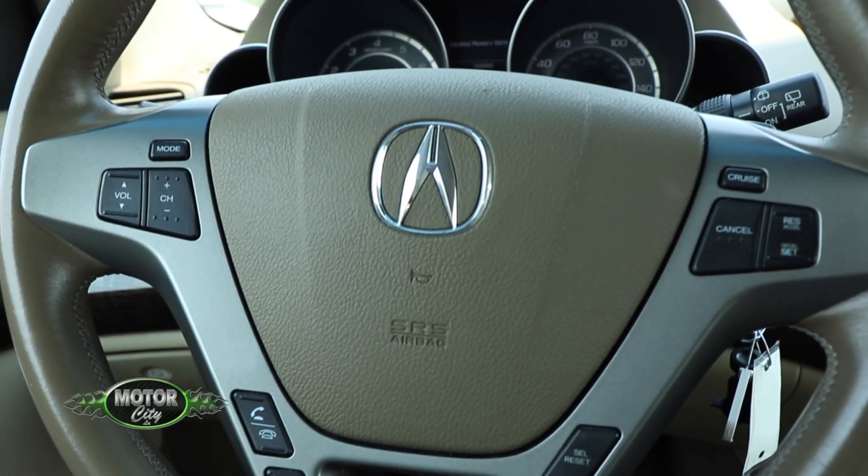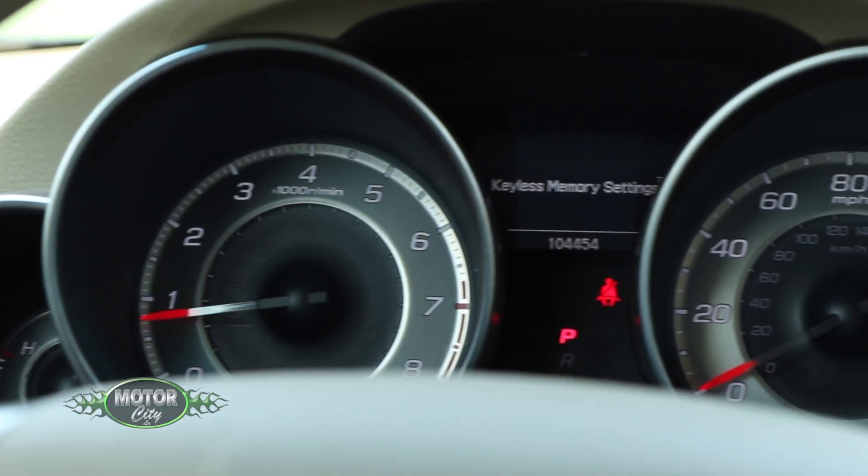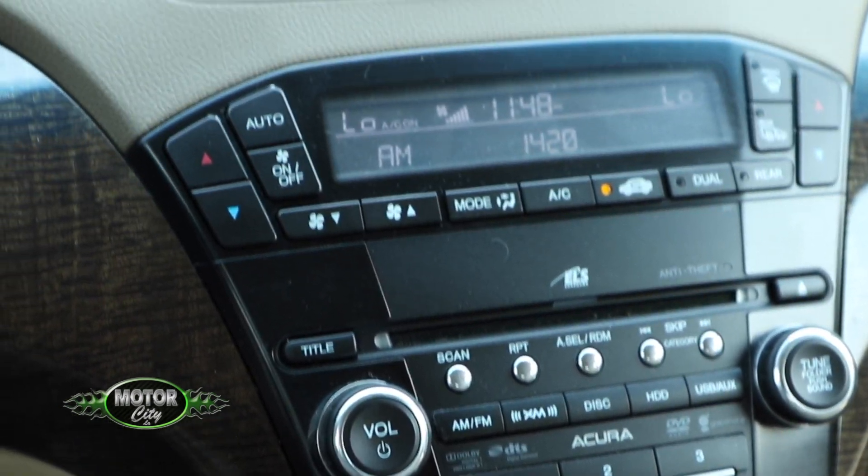We're on the road. Matt, what do you think? I think it has a very nice ride. I mean, it feels very smooth. We're gliding right along here. It's a nice ride.